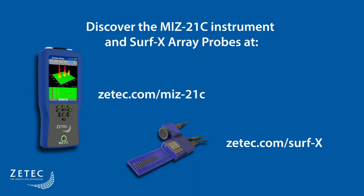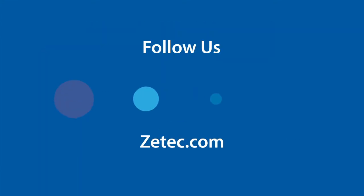You can easily find additional information on the handheld MIS-21C eddy current instrument and SURF-EX array probes by visiting our website at ZTECH.com.